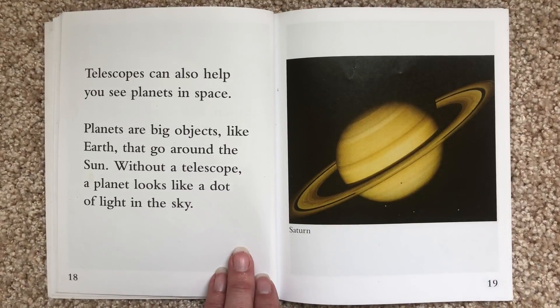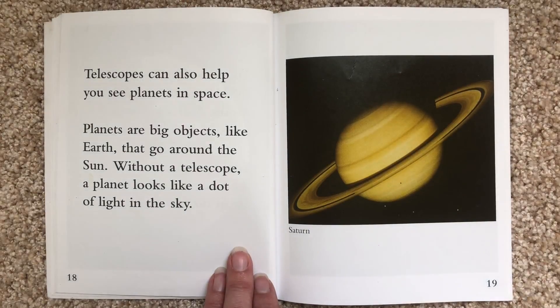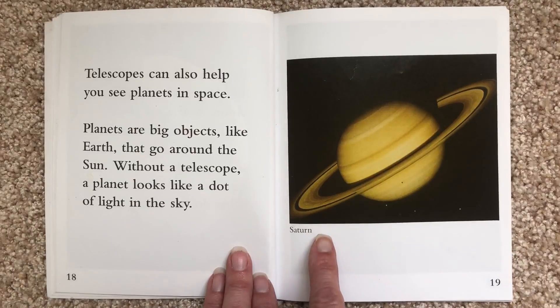Telescopes can also help you see planets in space. Planets are big objects like Earth that go around the sun. Without a telescope, a planet looks like a dot of light in the sky. This is Saturn.